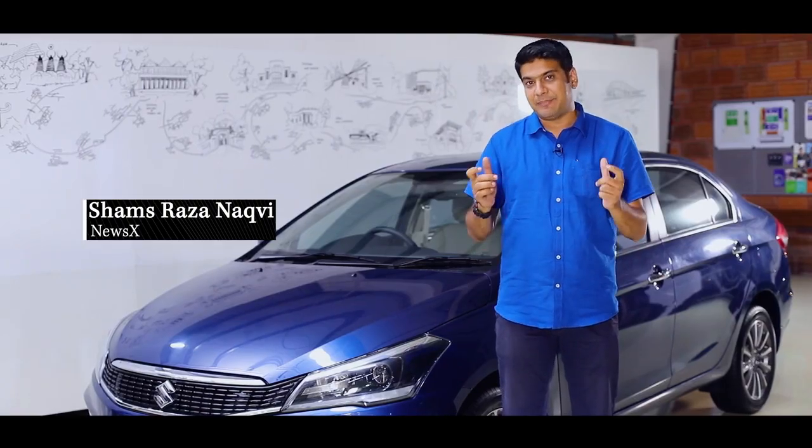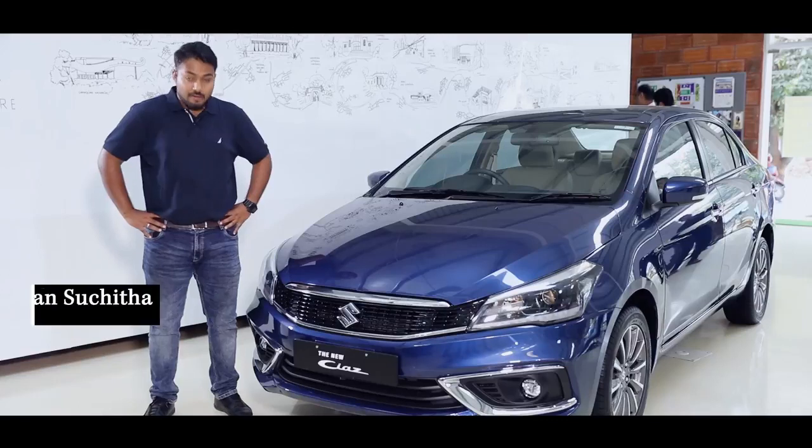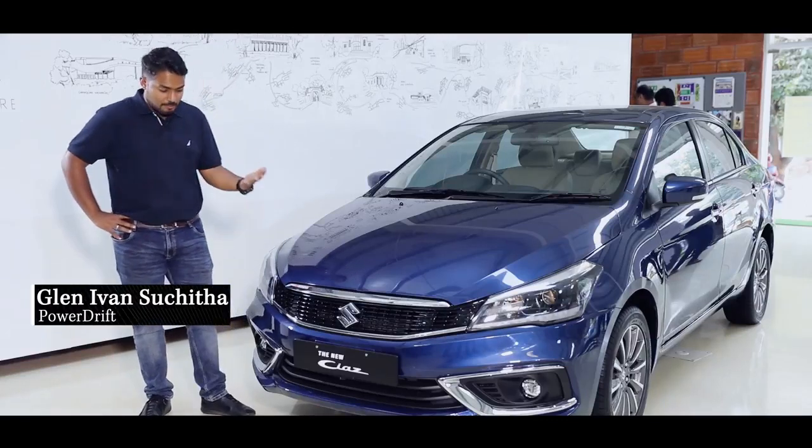I would like to call the Ciaz a complete car. It looks much more elegant than before. The new engine gives it the much-needed power. For the facelift, they've done a phenomenal job — it's incredibly good-looking.